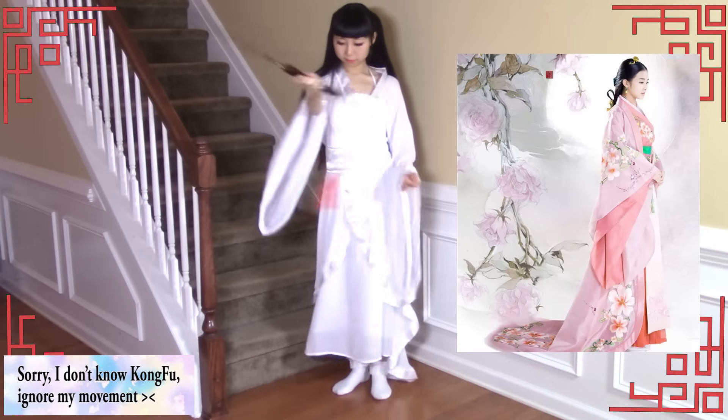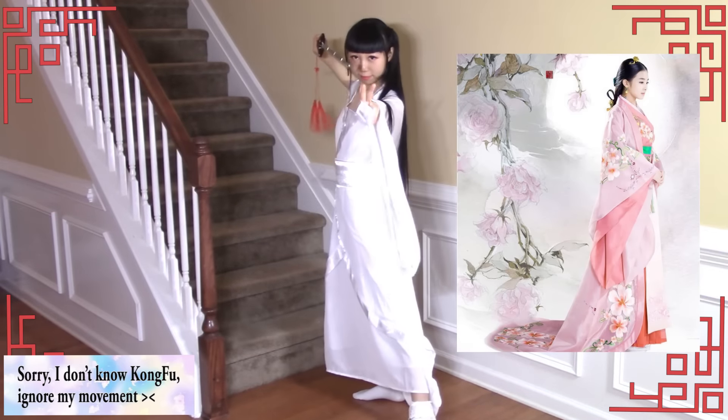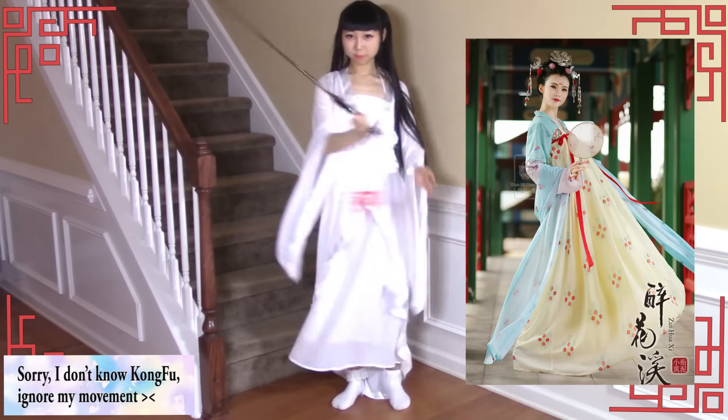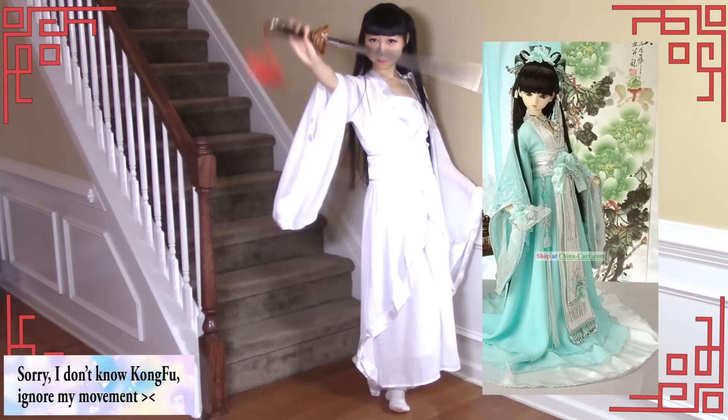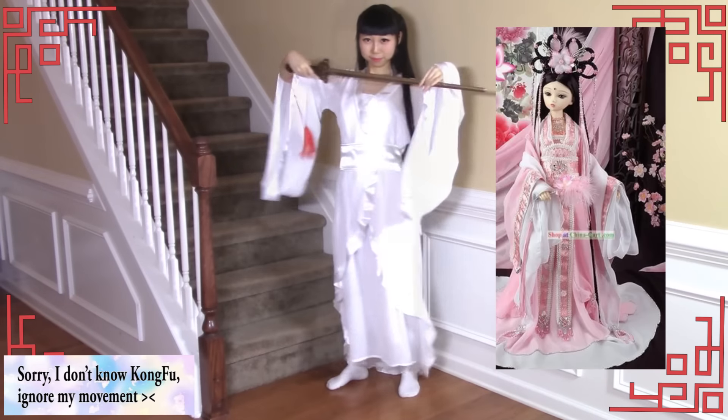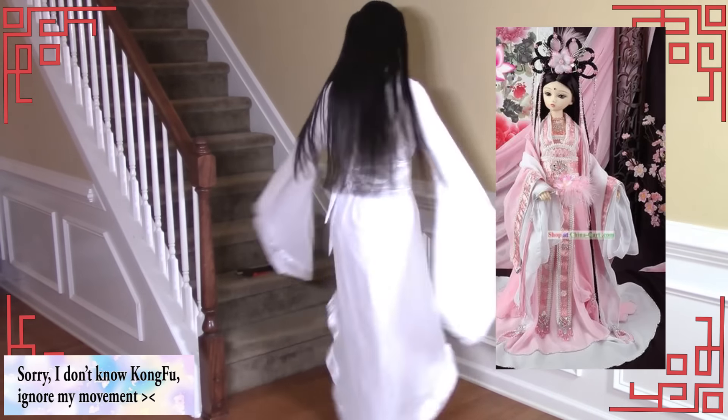Here are some pictures of fancier Hanfu style Chinese dresses. In ancient China, each dynasty had its own unique fashion style. I would like to learn more in the future. Wow, traditional Chinese clothes have so many styles!